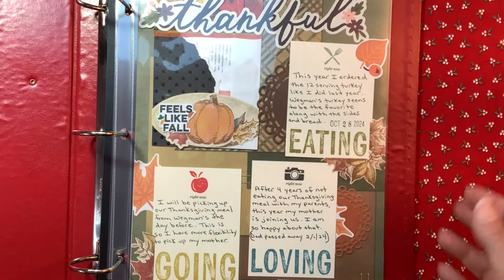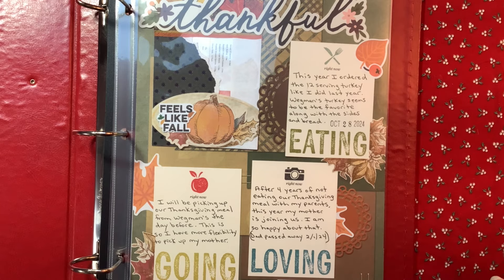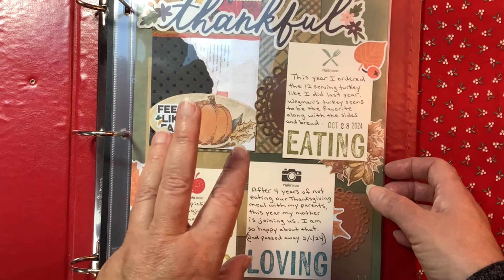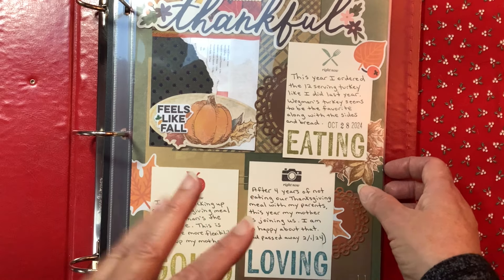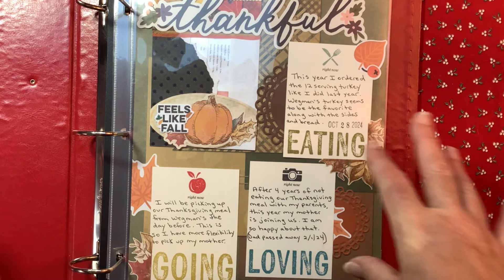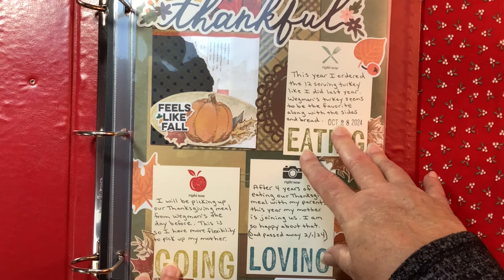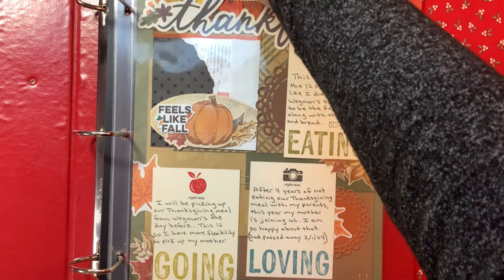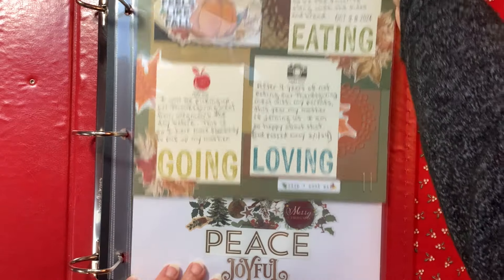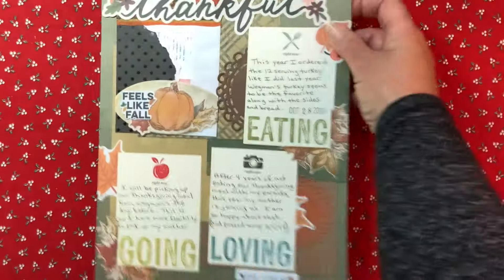So that's what I have so far. I'm not ready to decorate the cover yet, but when I do I'm sure I'll do a video. Inside I have three pages done. My December Daily starts with Thanksgiving — it has for forever — and so I'm going to continue to do that. I'm going to pull the pages out.